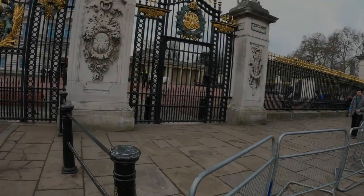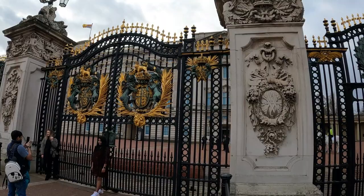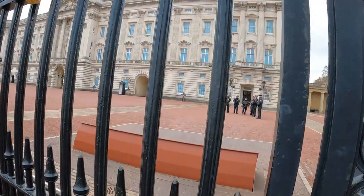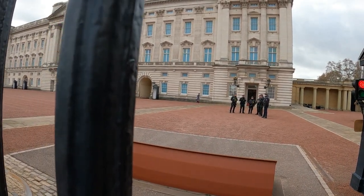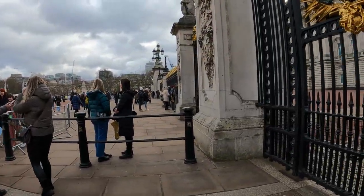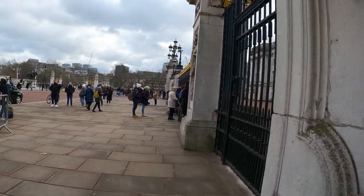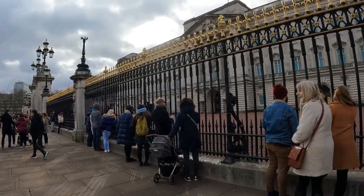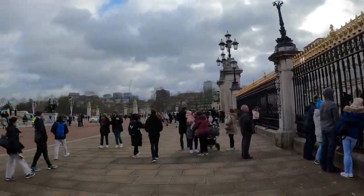Walking over to Buckingham Palace to check out the gates, see if we can see the king — maybe Prince William, who knows. I've got a little something I need to say to Prince William if we ever run into each other. Here it is, home to the royal family in Great Britain, and these gates are just absolutely amazing. Got your guard out there doing the patrol. They only do the changing of the guard Monday, Wednesday, and Friday, so today being Thursday we won't be able to see that. Buckingham Palace, everybody.